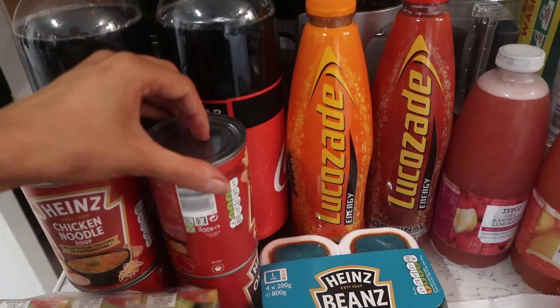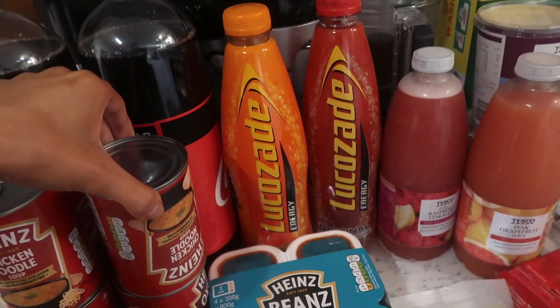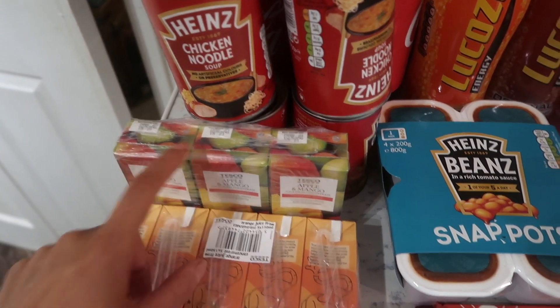I have four tins of soup — two chicken noodle and two oxtail — both of which are for Andrew for his lunches at work. I have two packs of cartons of juice for Layla: orange, and apple and mango.